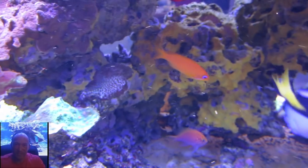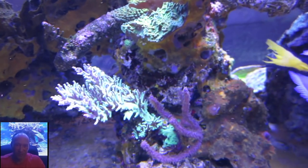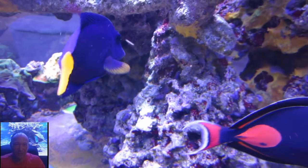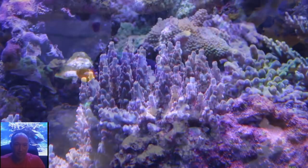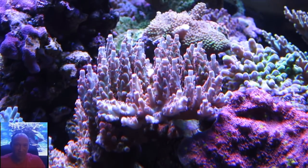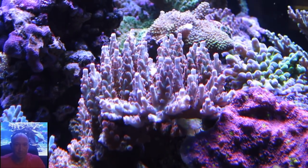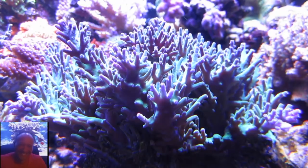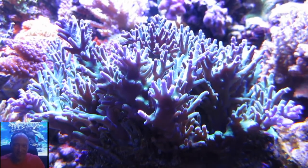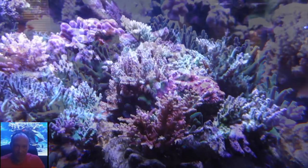If somebody's interested in some of your frags, how do they get a hold of you? Just email me at tryfor fun33 at gmail.com, or find me on Facebook — just Tim Plassen — or message me on Reef Central, my handle is TFP. That handle's been there since 2002. It's kind of scary to look back and see how far the hobby has evolved and how far it's come.